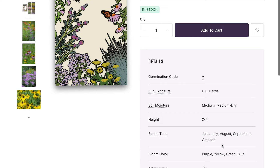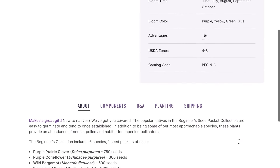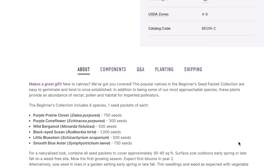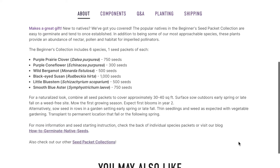These are more late season — June, July, August, September, October — purple, yellow, green, blue, benefiting bees. We've got purple prairie coneflower, purple coneflower, wild bergamot, black-eyed Susan, little bluestem, and smooth blue aster. A ton of seeds, so lots of space to experiment. For a naturalized look, combine all of them together. I probably won't do this — I think I'm going to start mine in pots so that I can group them and cluster them and create more of a managed landscape look with native plants, as opposed to all wild prairie. I do have some seed packet mixes which I might use for a section of prairie, but I don't want my whole yard to be that. Let's add this one to the cart.